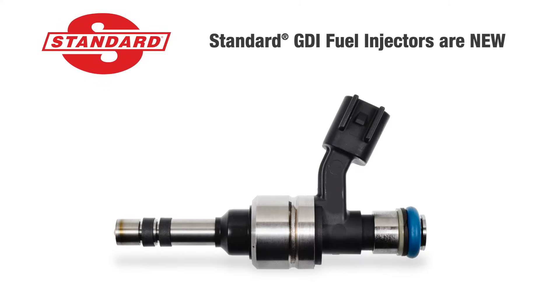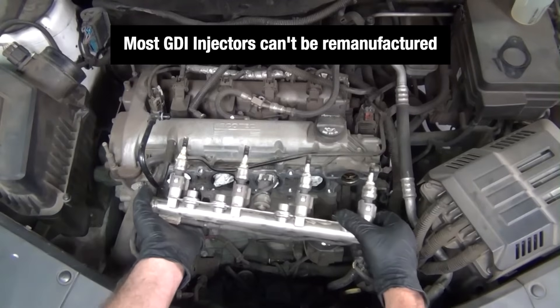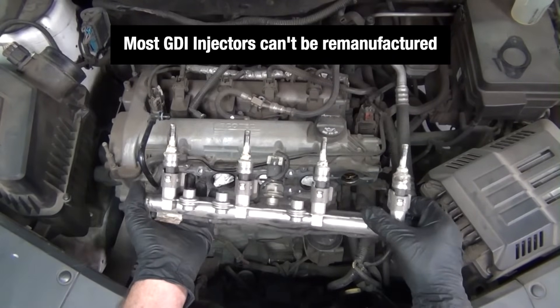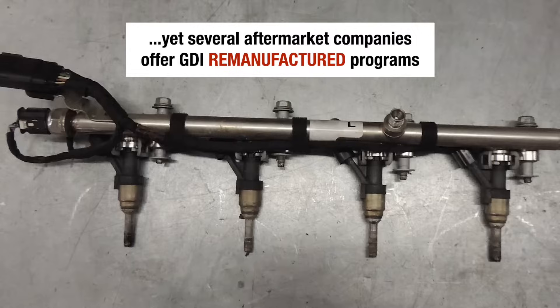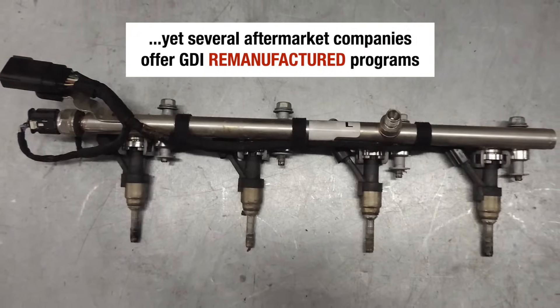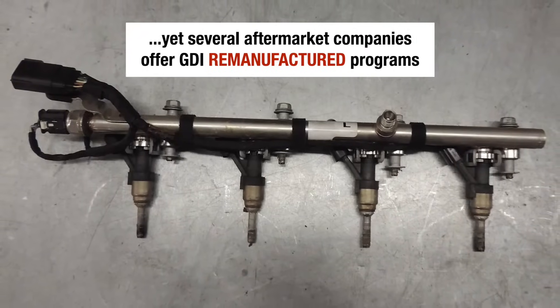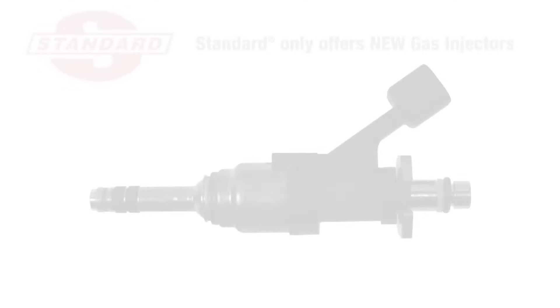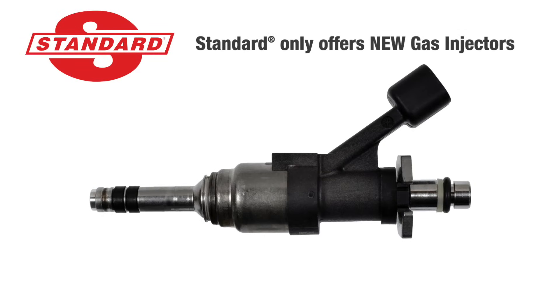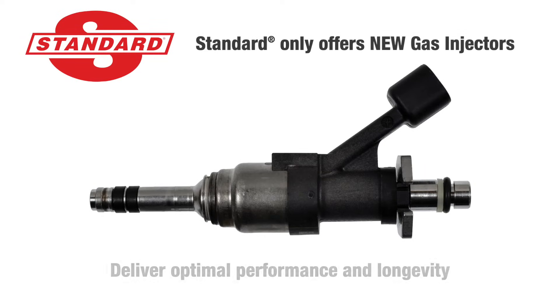Standard GDI injectors are new, not remanufactured. Most GDI injectors can't be remanufactured because they cannot be disassembled to replace worn and failed components. Yet several aftermarket companies offer GDI reman programs. The problem is the injector isn't rebuilt, just cleaned, and the internal components are more likely to fail sooner. That's why we only offer pristine, new gas injectors that will deliver optimal performance and longevity.